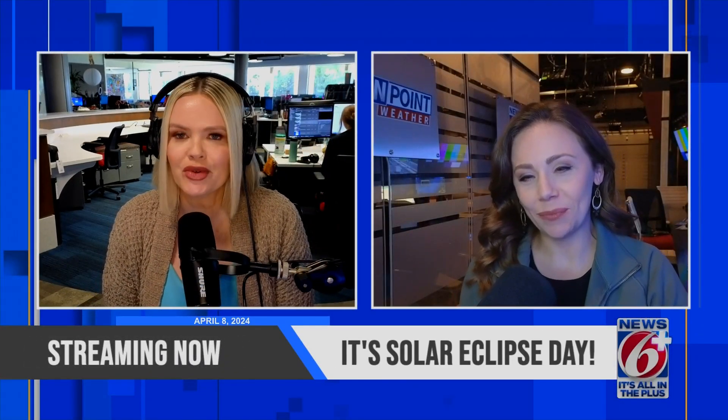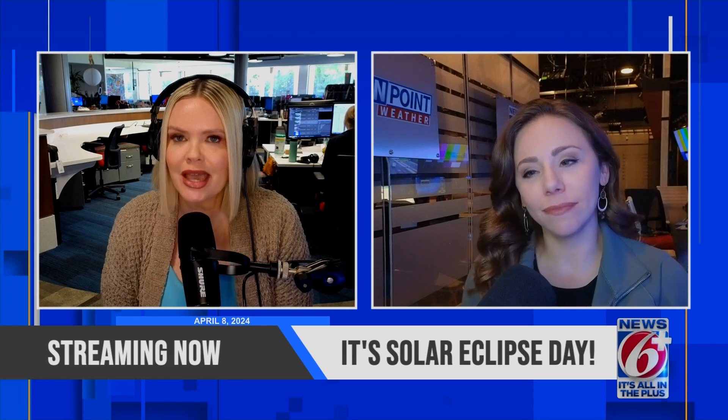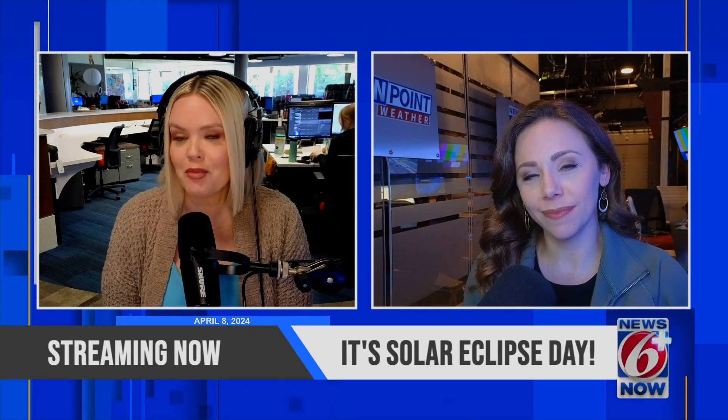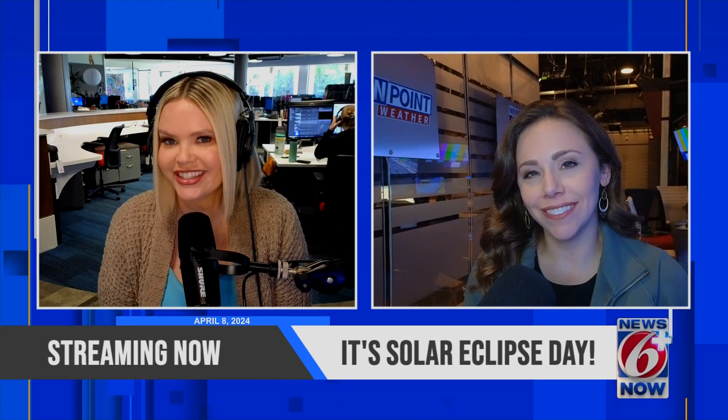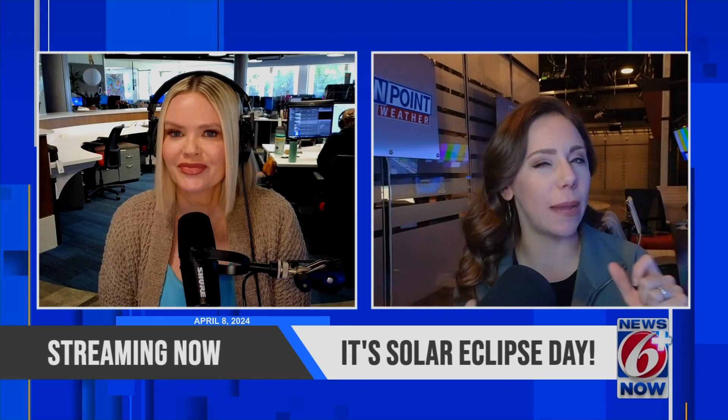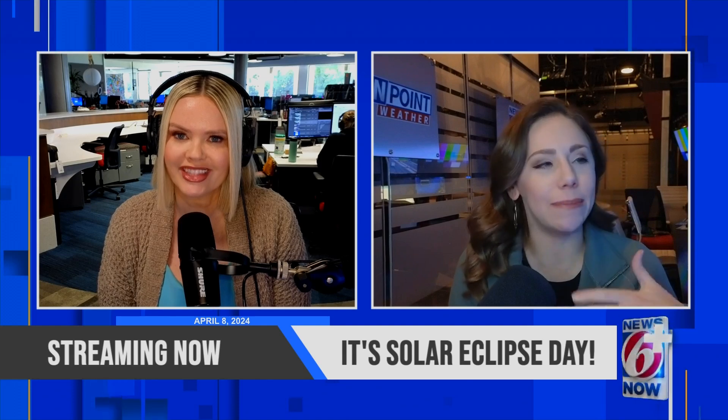Meteorologist Candice Campos was so nice to stick around after the noon show. I know it is a long day, but you're here to talk all things eclipse. We were worried about some cloud cover, but it looks like we should be able to see that partial eclipse here in our area. Yeah Julie, we're actually seeing a combination of two different types of clouds right now overhead and I'll show you that in just a few seconds. It is eclipse day.